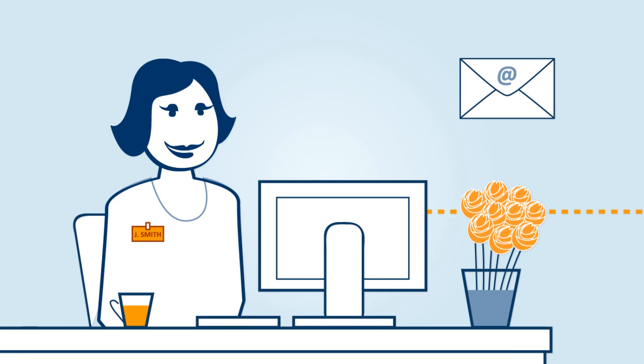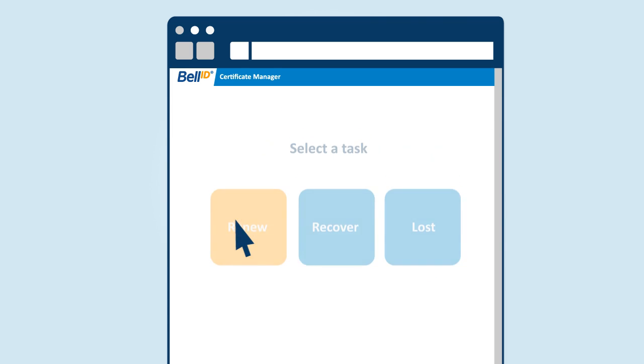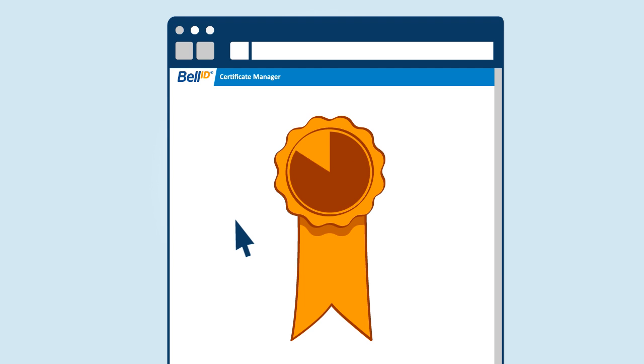Via automatic email notifications, employees are reminded when to take action. Updates can be managed directly through an easy-to-use interface, ensuring that certificates do not expire and business activity is not impacted.